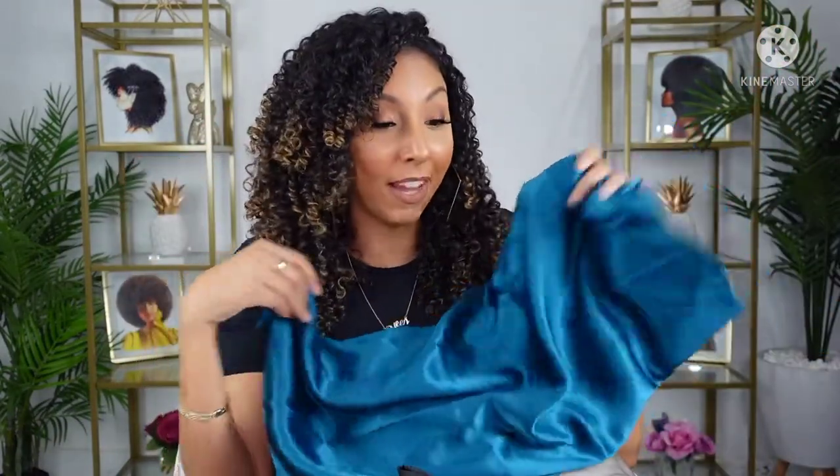So depending on the color of your bed, they have a bunch of different colors to choose from. The reason why it is so important to sleep on a silk pillowcase is because if you use a cotton pillowcase, it's going to create a lot of friction, which is going to lead to frizz. But if you have a silk pillowcase, it's just going to rub on there smoothly. You can be a wild sleeper, and your curls will still look beautiful. This is a very common curly hair tip.